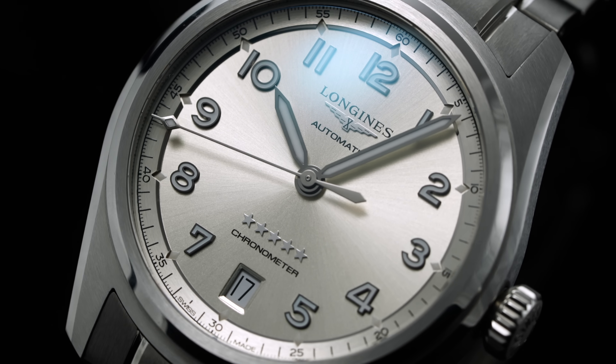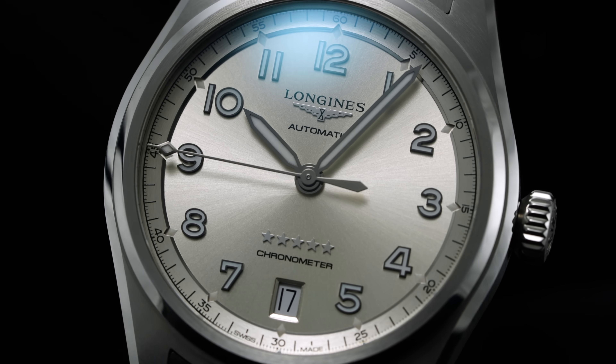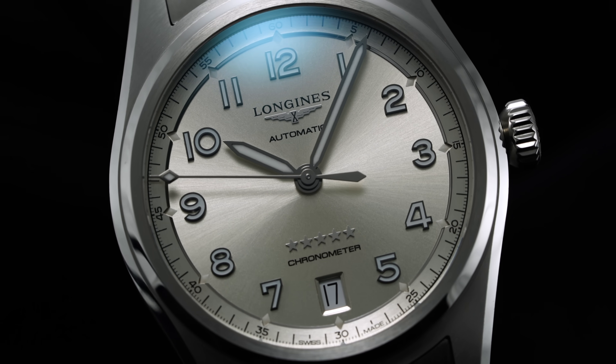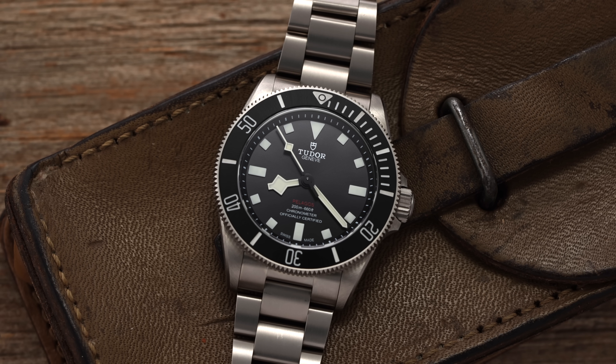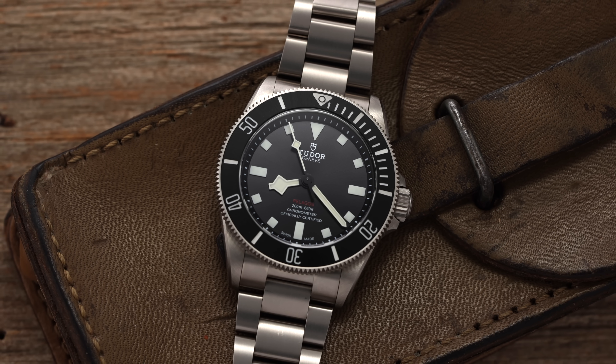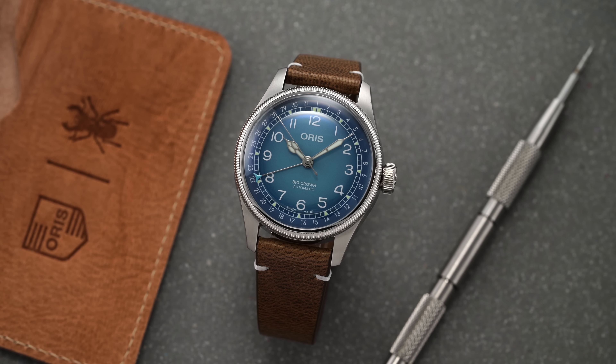In the popular entry luxury tier of watchmaking that kicks off around $2,000, brands like Tudor, Longines, and Oris are offering some of the best work and value in the industry while also having such a broad offering that you probably could create an entire watch collection with each one of these brands. Previously we did this with more attainable brands such as Seiko, Tissot, and Hamilton, and you all seemed to really like that, so it made sense to jump up to another trio in a higher tier.